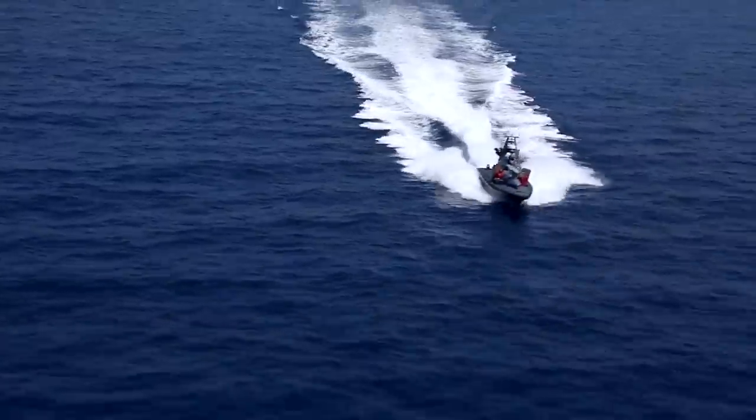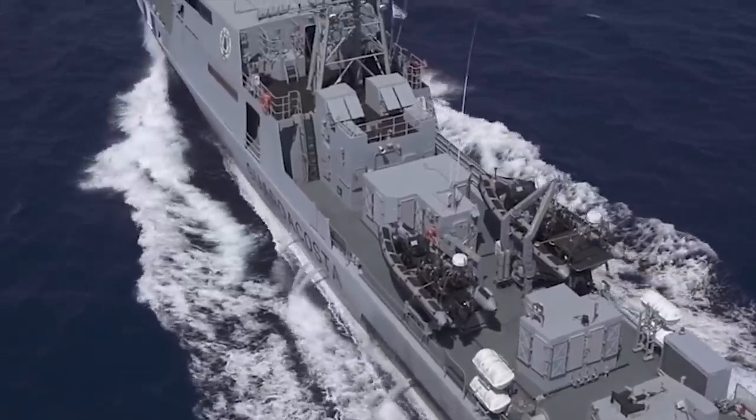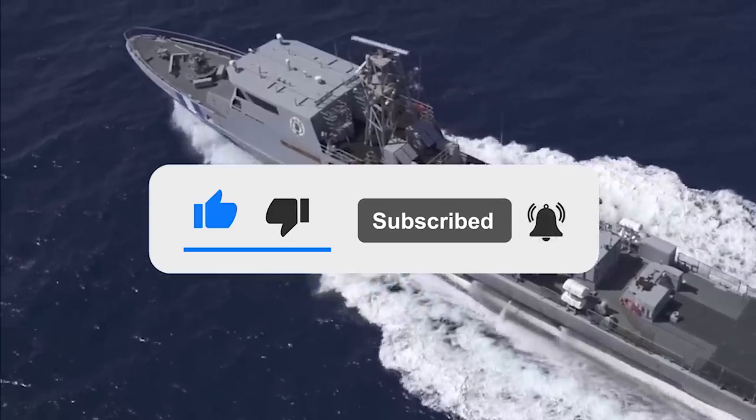That's all friends, thanks for watching. Write in the comments which of the vessels and submarines you like the most. Also, click the like button and subscribe to our channel so you don't miss any new interesting videos.